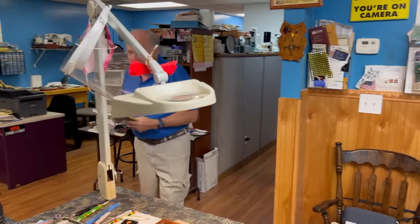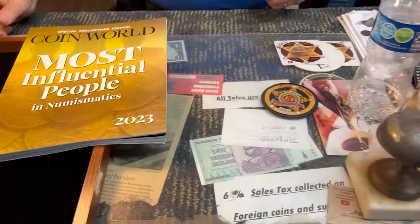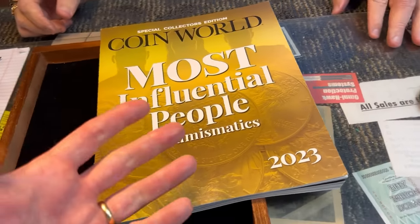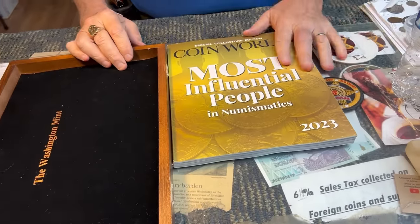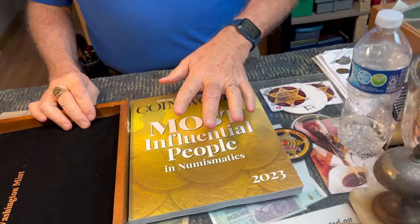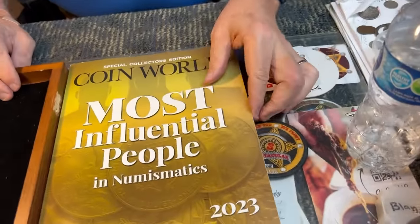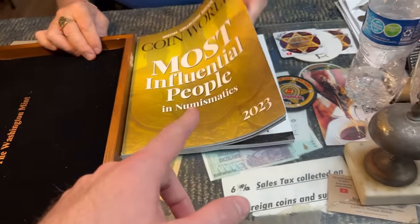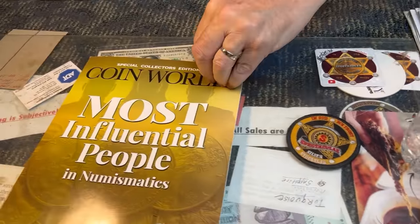Did I hurt your feelings? We tried to push this so hard. Is this the new one? This is the new CoinWorld — the hundred biggest advertisers. Money is influential.